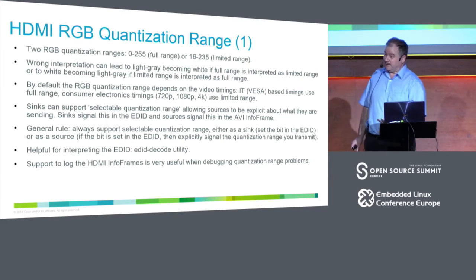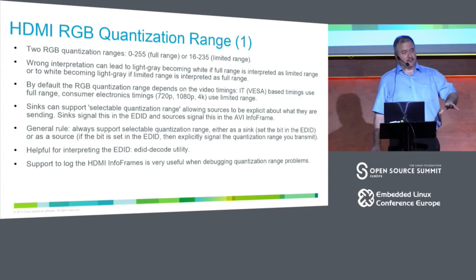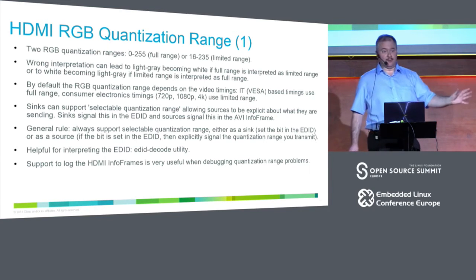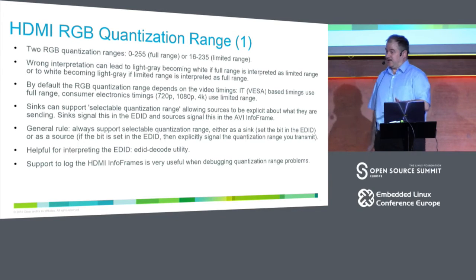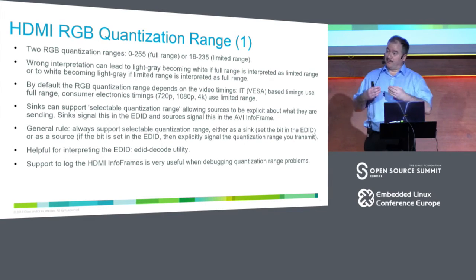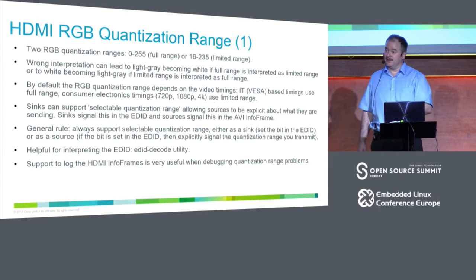To check what's in an EDID, there is an edid-decode utility. It was recently upgraded with a long patch series I did that syncs it up to the very latest standards. You can give it an EDID and it gives you a human-readable format showing what it supports, including quantization range. It also does sanity checks on your EDID. Similarly, logging HDMI info frames — metadata sent during blanking that includes things like the quantization range being used — there is support in the kernel for that. Please use it in your driver, very useful for debugging.